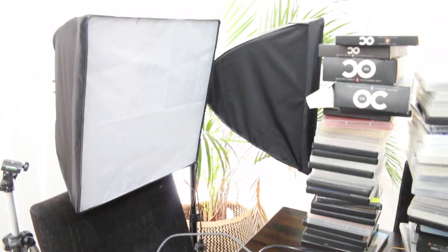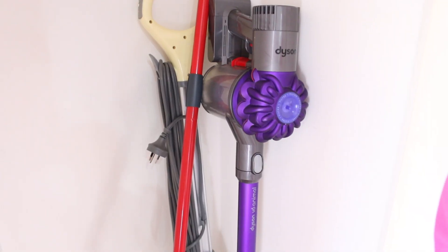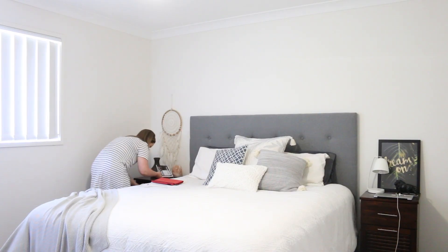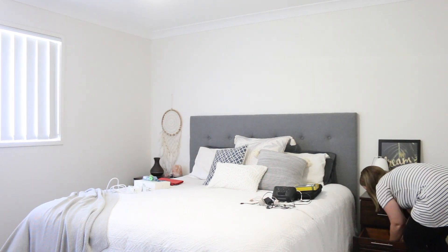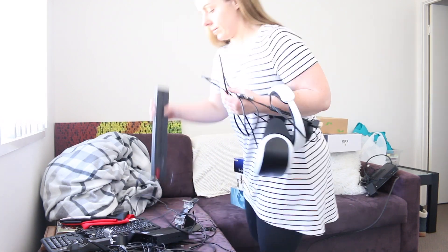I came into this category thinking we would be okay. I knew we had a basket somewhere with cords we had no clue what they were for, and I knew there were a couple of things here and there. But when I actually got stuck into every little cupboard and every room, it was crazy. I ended up starting in my room, going through the drawers, a couple of things behind the TV, and then made my way into the spare rooms.